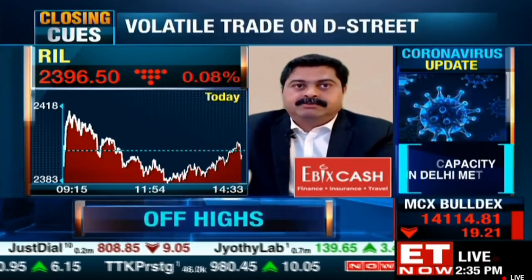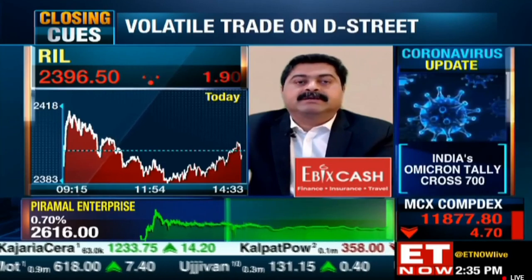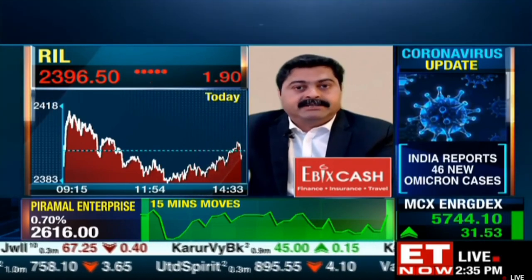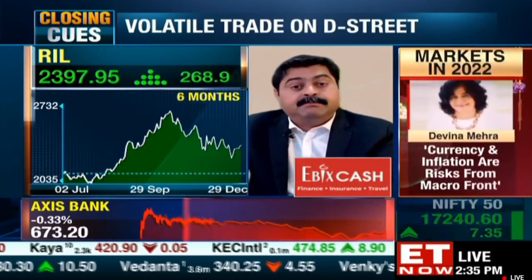The stop loss for the trade should be around 2200. Recently, in the month of September, the stock generated a breakout after a good consolidation of 6-7 months, and has an upside target of 2800 to 3000. So one can accumulate at these levels. Stop loss 2200, upside target 2800 to 3000, with a minimum time period of 2 years.